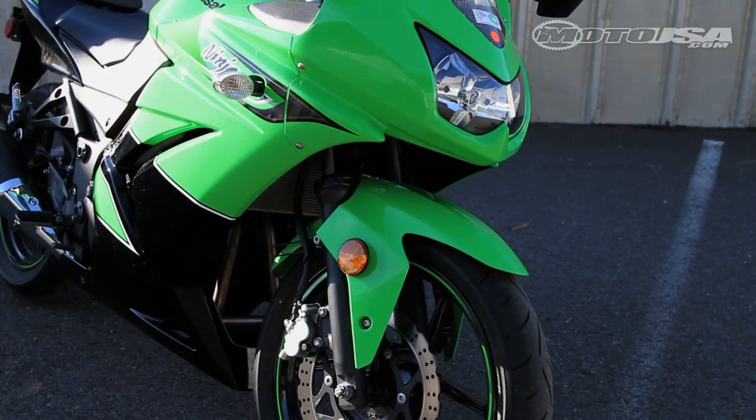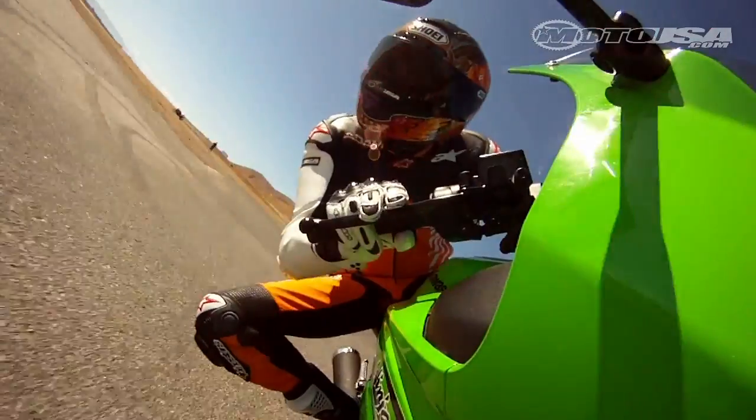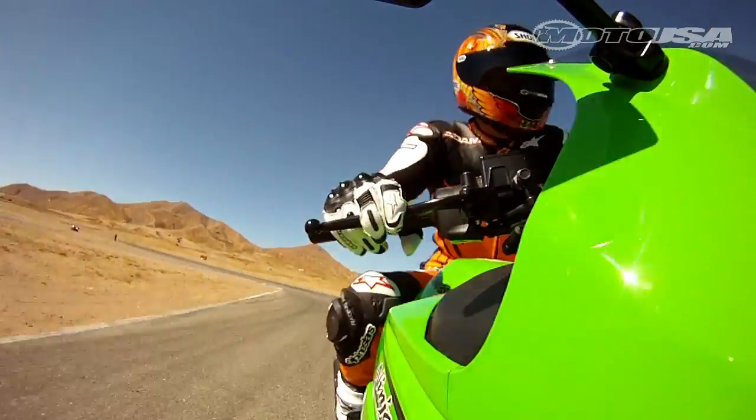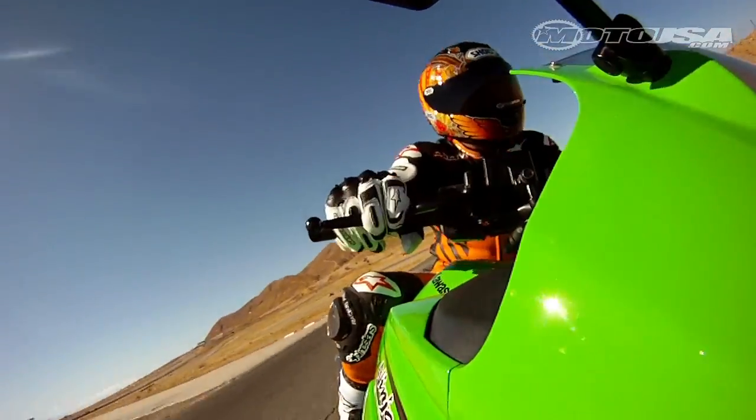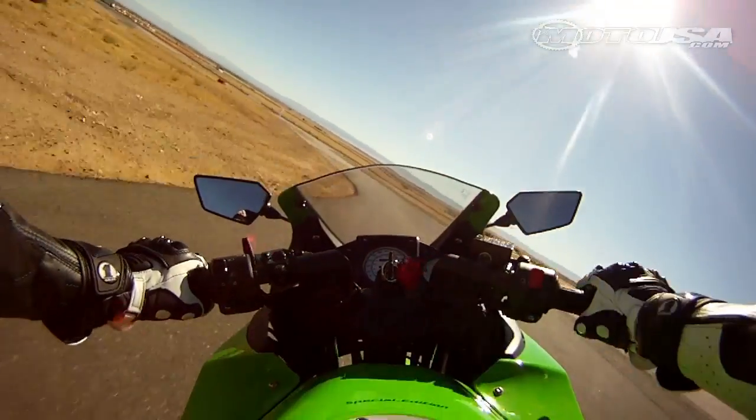The standard 37mm fork offers 4.7 inches of travel, but is not adjustable. The shock has 5.1 inches of travel, and the preload offers five different settings. The softly sprung Ninja responds well to shock adjustments on the track, where higher speeds can sometimes tax the suspension.